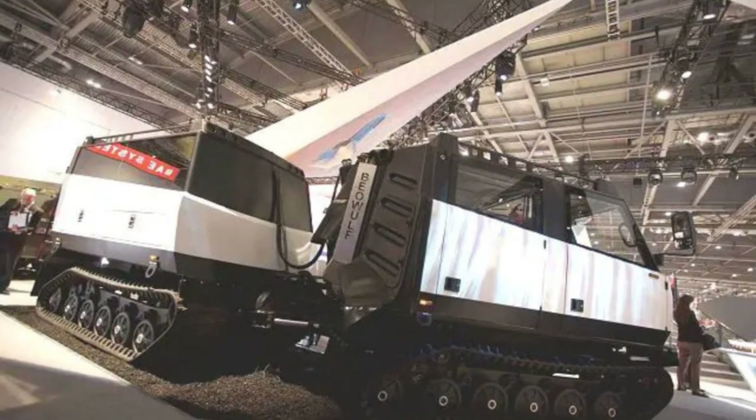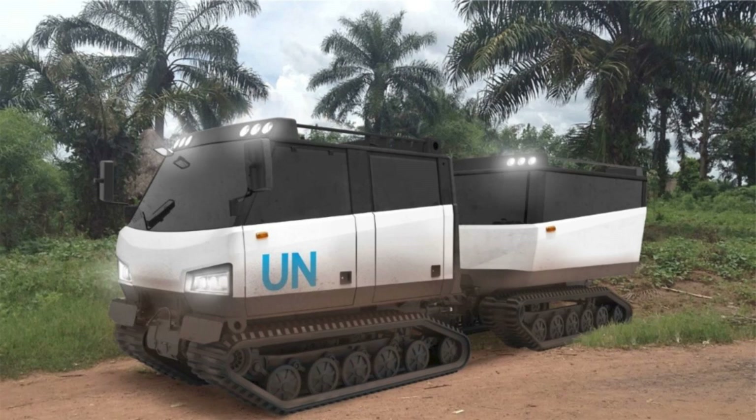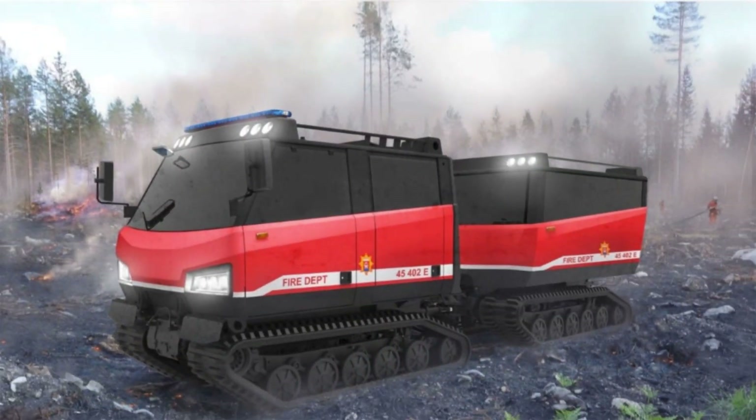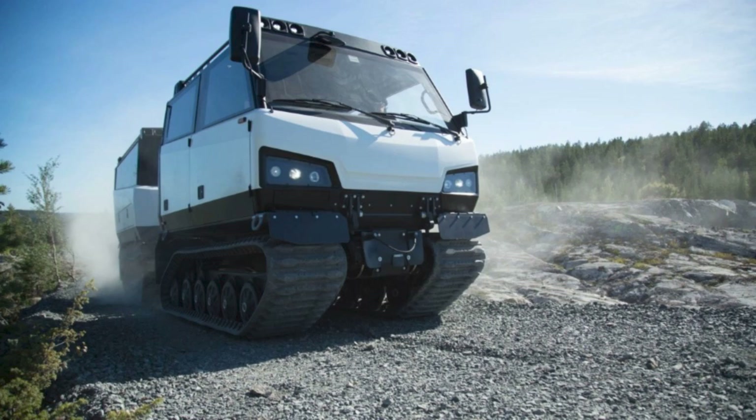Beyond raw mobility, the vehicle incorporates communication solutions compatible with NATO standards and includes features designed for reduced electromagnetic emissions, an asset during operations where stealth and low observability matter. These attributes make it suitable not only for military deployments but also for humanitarian assistance, remote patrols, and Arctic sovereignty missions.